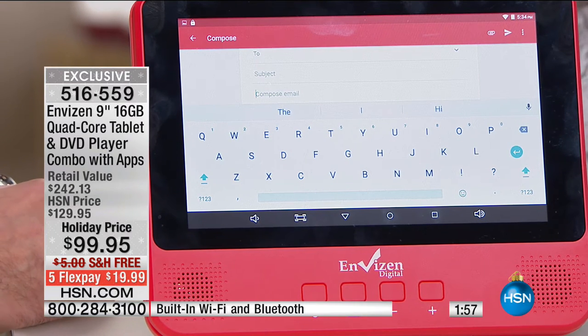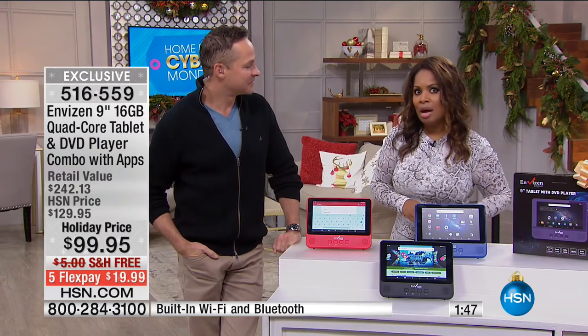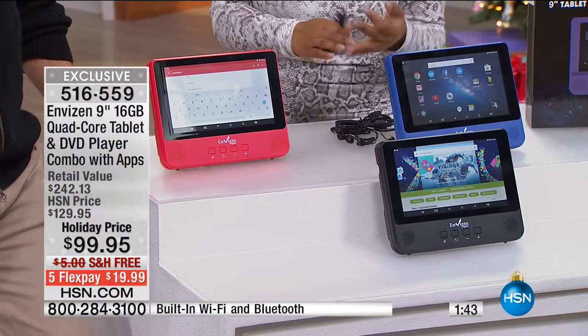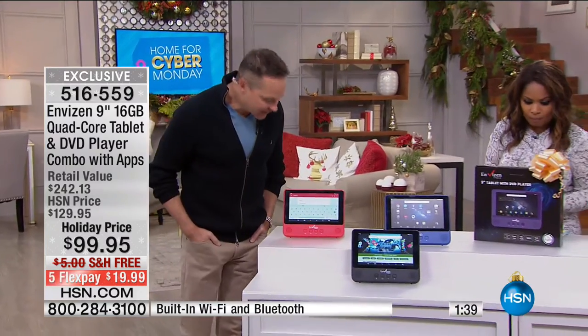A little over 2,000 remaining with only 200 left in blue. Write down the item number: 516-559, or go to our website and place your orders. Don't wait until tonight. Blue will be the next to sell out after teal and purple. We'll be down to black and red probably for the 9 o'clock show.